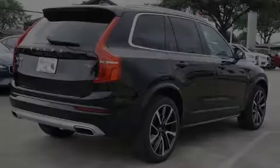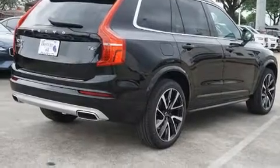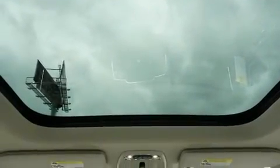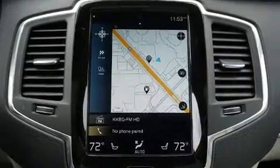Outstanding design defines the 2020 Volvo XC90. Smooth gear shifts are achieved thanks to the 2.0-liter 4-cylinder engine, and for added security, dynamic stability control supplements the drivetrain. A turbocharger further enhances performance while also preserving fuel economy.